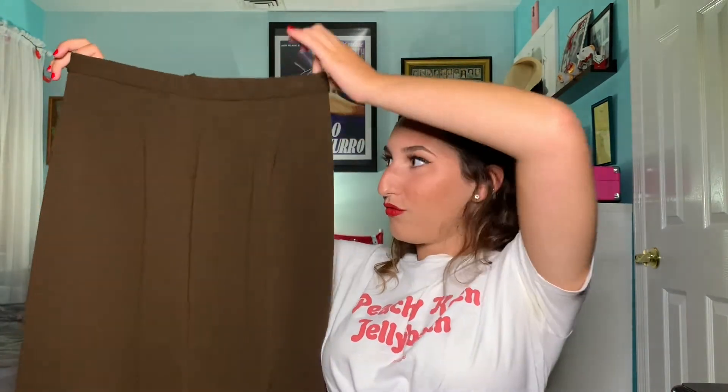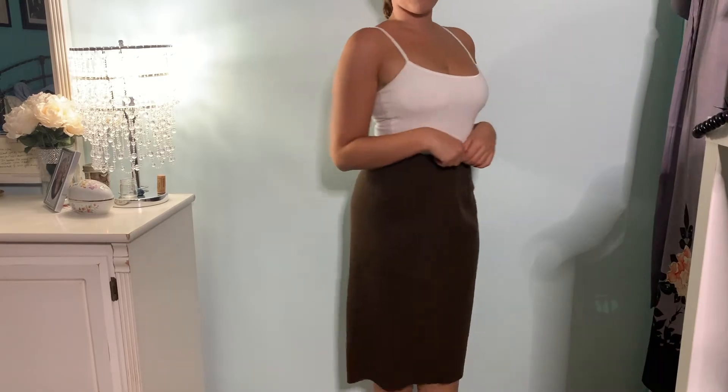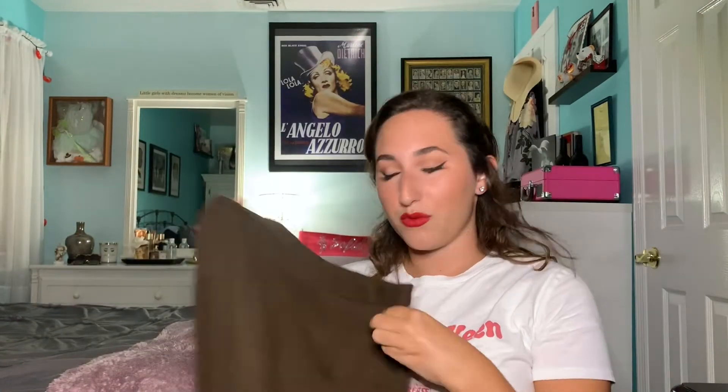The next thing I got is another skirt — making a lot of progress here. This is a beautiful dark brown skirt. It has no tags so I can't figure it out, but once again I'm going to say this is probably mid-century. I'm just obsessed with it.